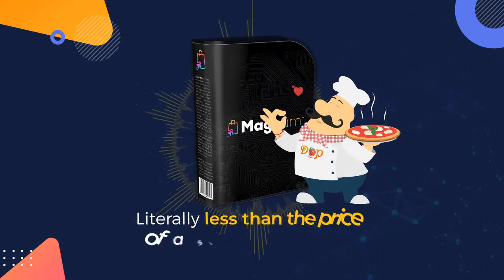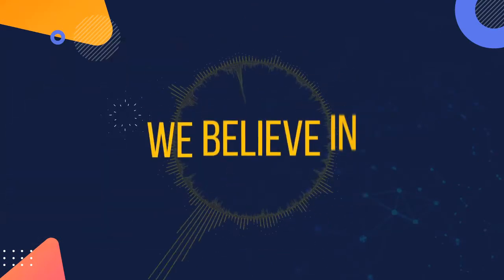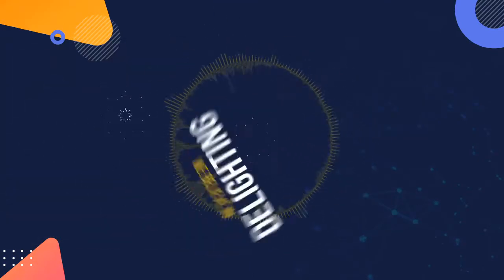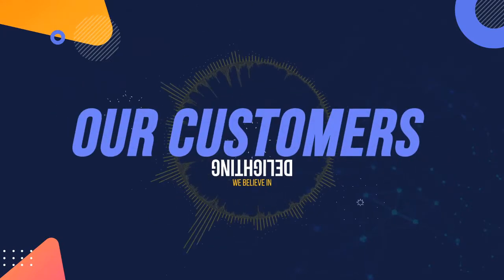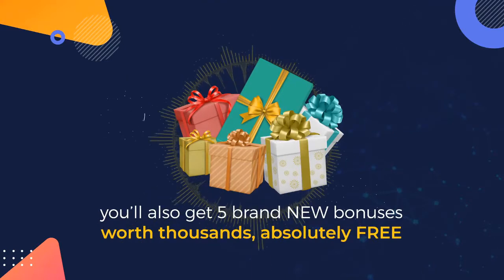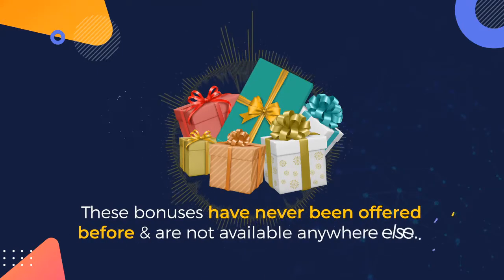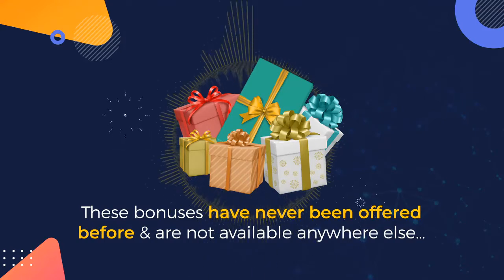Literally less than the price of a sizzling hot pizza. But that's not all, because we believe in delighting our customers. When you act right now, you'll also get five brand new bonuses worth thousands absolutely free. You can see the details below. These bonuses have never been offered before and are not available anywhere else, but you get them absolutely free.